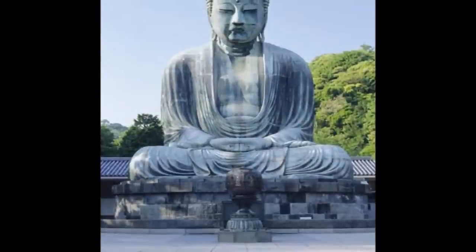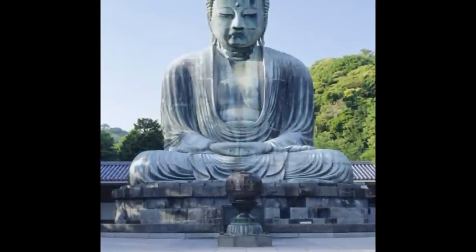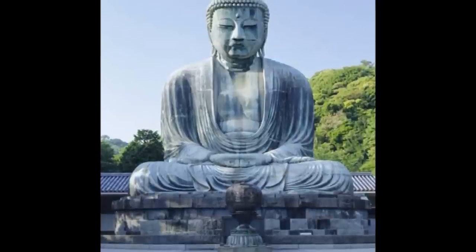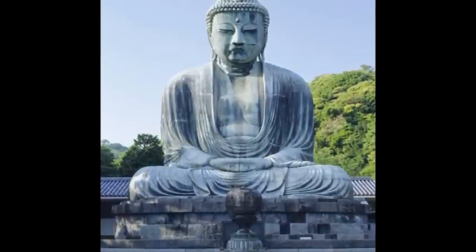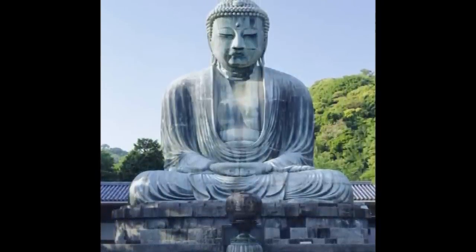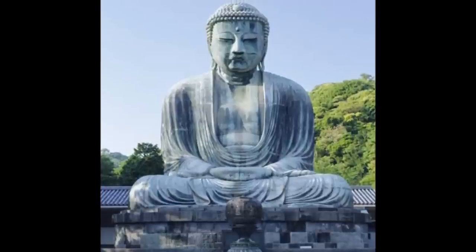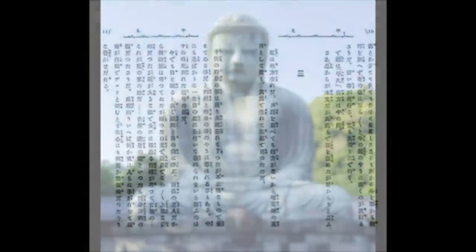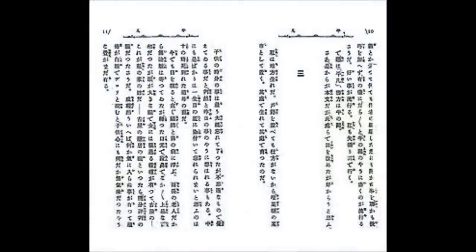The period that follows the Asuka period is the Heian period. It fully transformed Japanese culture. In the Asuka period, the Japanese took all of the Chinese ideals. And in the Heian period, they just ditched China — but they still kept their ideals. And it's almost like stealing if you ask me.